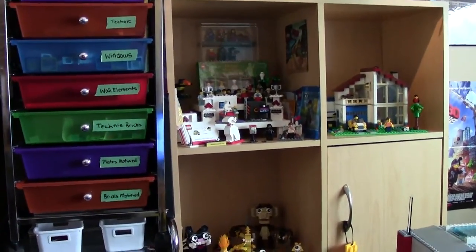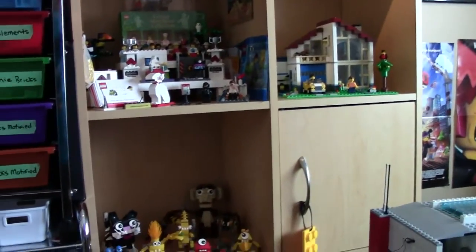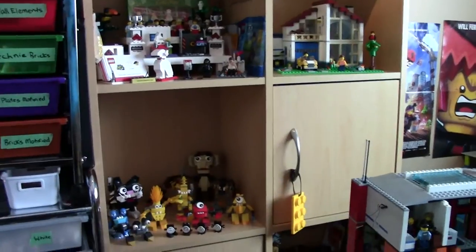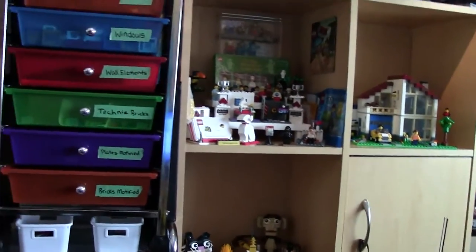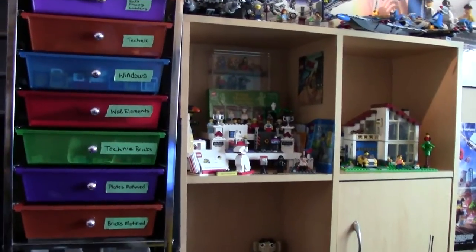Hey everybody, BrickLover18 here today with a new series and that is the weekend weekly updates. So in this series I'm going to tell you what my plans are for the weekend sort of thing, like what I've done all week, what I'm going to do on the weekend, like what I hope to do. Just Lego related.